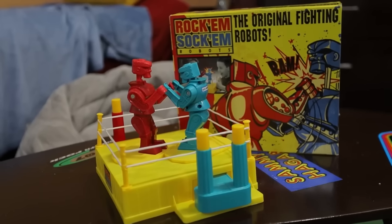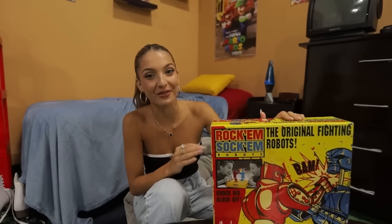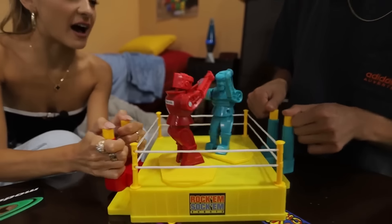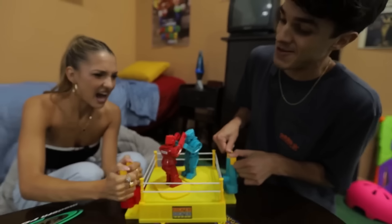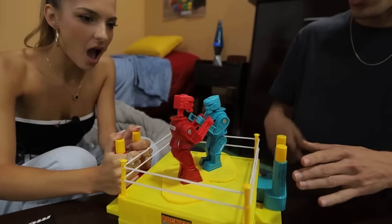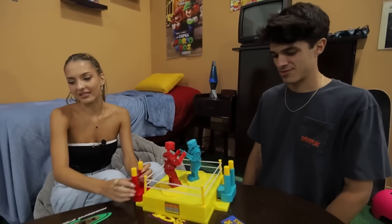The Rock'em Sock'em. There are a lot of different versions of this game, but this is the original one from 1964. It requires two players and I know exactly who I feel like fighting. Brent, are you ready? Three, two, one, fight! Headshot — I'm clearly winning. This game is stupid. This should stay discontinued.